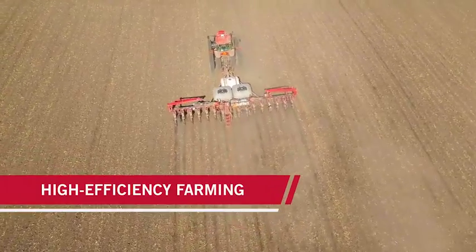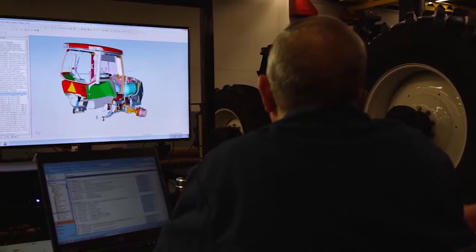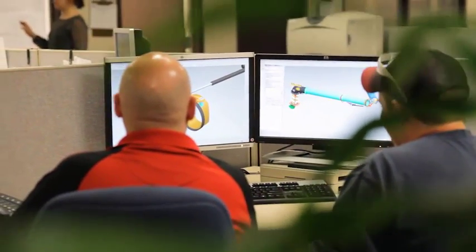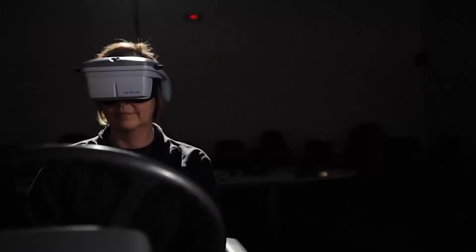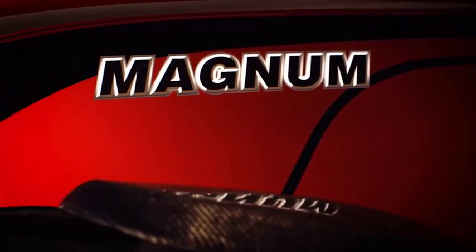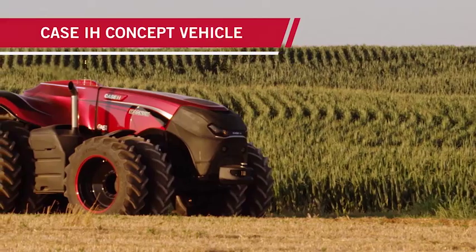At Case IH, we call it high-efficiency farming. To help you achieve this, we constantly rethink every aspect of our equipment solutions, integrating the right innovations to boost your productivity and profitability. We even think of ways to impact your bottom line years from now. That's why we've developed this autonomous concept vehicle.